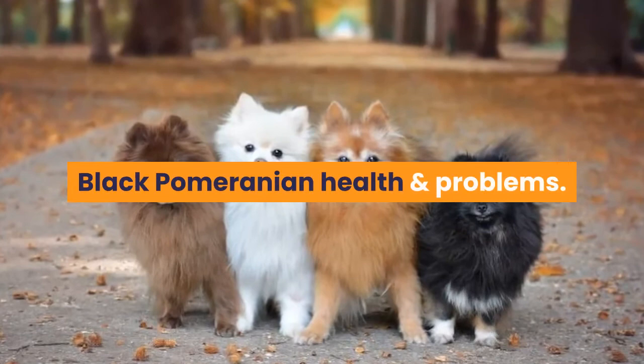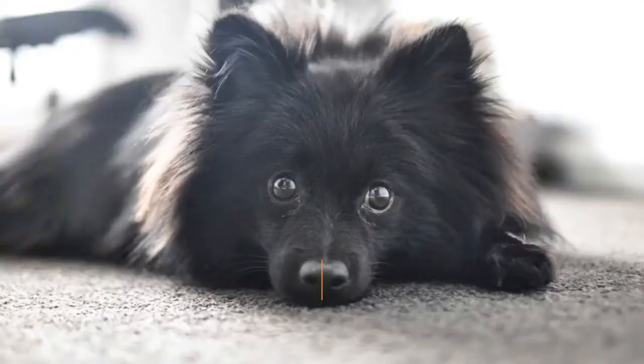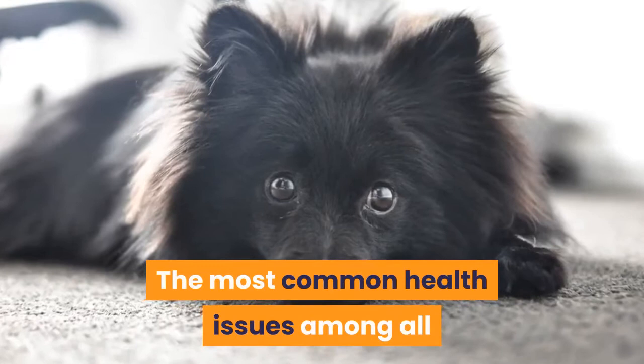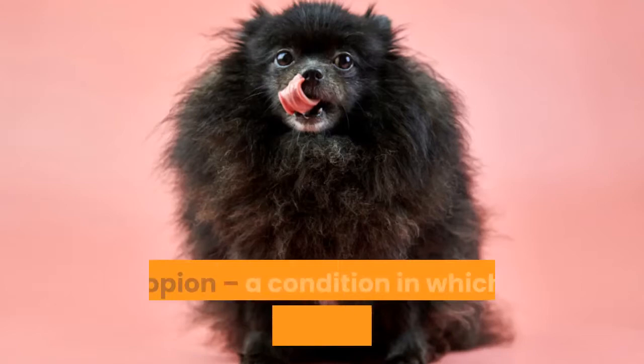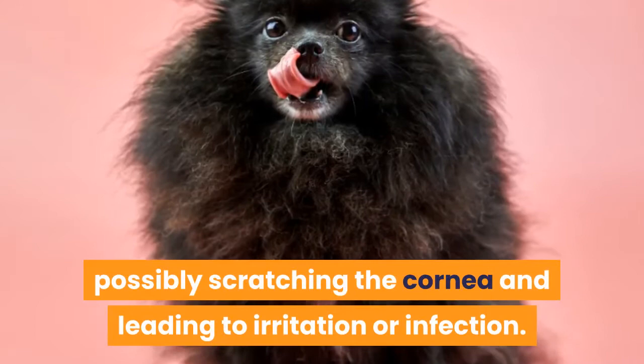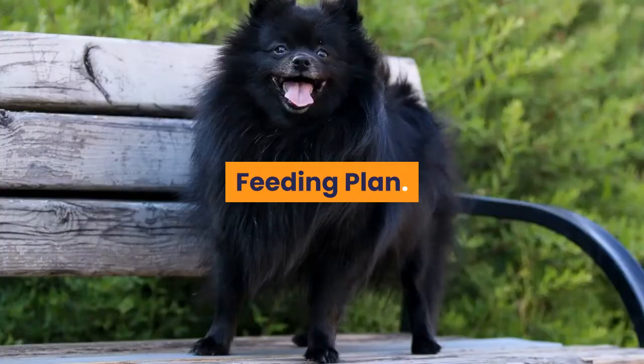Regarding health, small dogs like Black Pomeranians suffer from issues such as dental problems, hypoglycemia, tracheal collapse, and chronic valvular disease. The most common health issue is patellar luxation, a condition where the kneecap slips out of place. Other concerns include distichiasis, a second layer of eyelashes that may cause eye irritation; entropion, a condition where the bottom eyelid grows inward, possibly scratching the cornea and leading to irritation or infection; and patent ductus arteriosus, a heart defect that allows oxygenated blood to flow back toward the lungs.